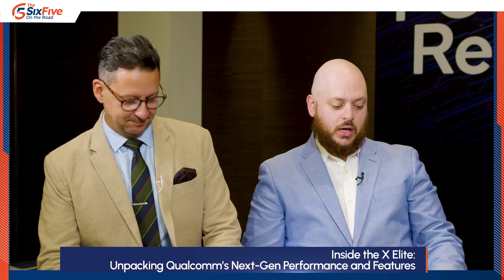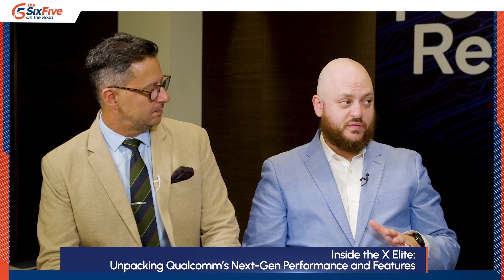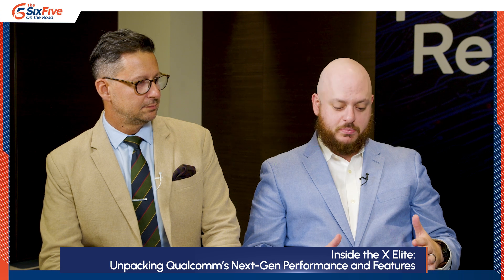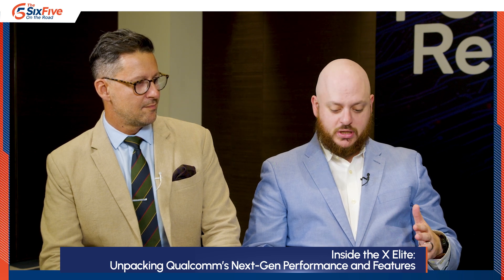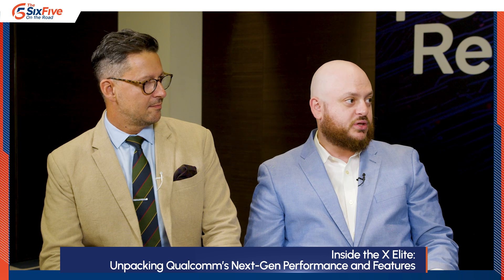I'll start with the first question. The performance of the X Elite platform starts with the 45 TOPS NPU. What was the genesis of this IP and how was it built to be so high performance compared to the current generation of Computex products?